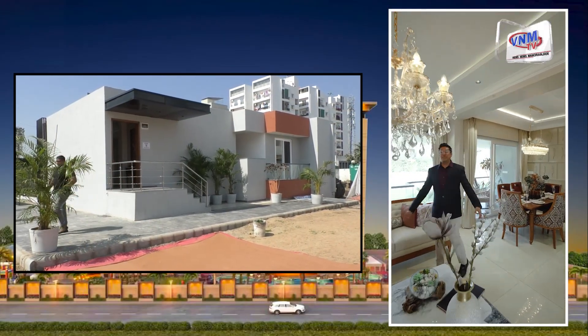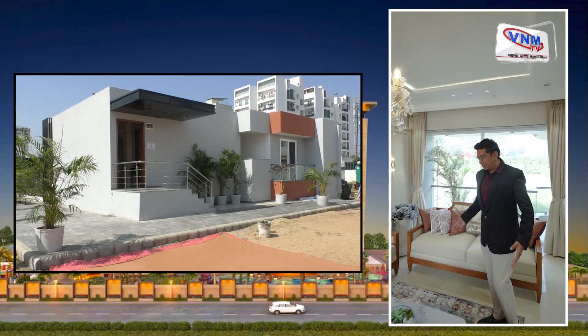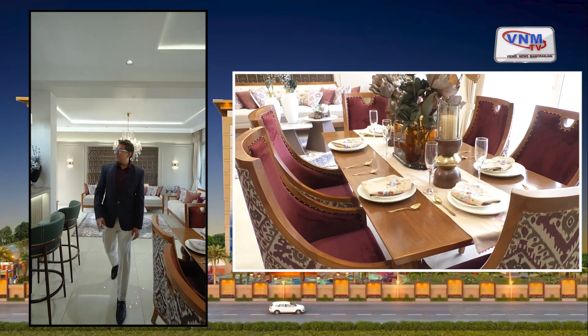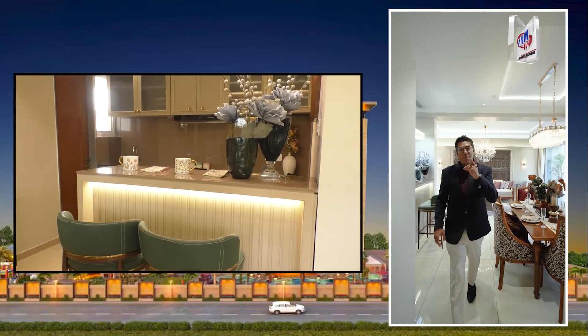Welcome to Courtyard Palladium — 3 BHK large size apartments. A grand living room with an amazing view, a comfortable dining area, and a perfect kitchen for your perfect family.